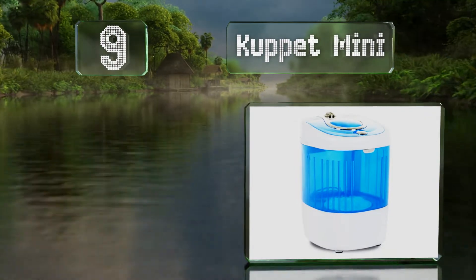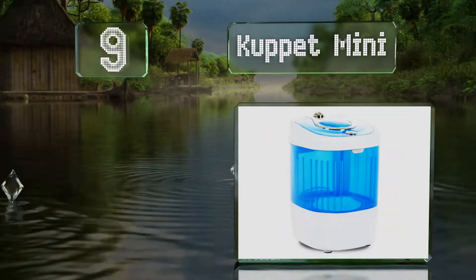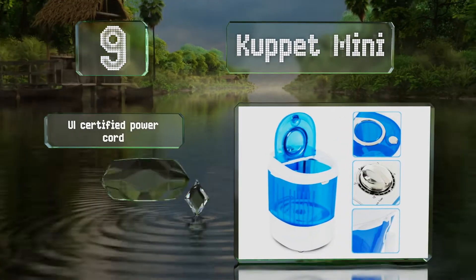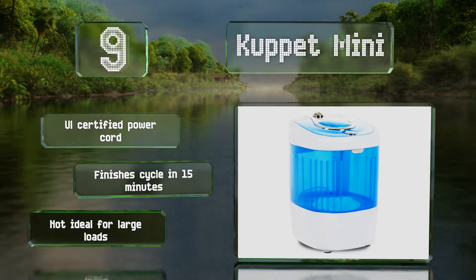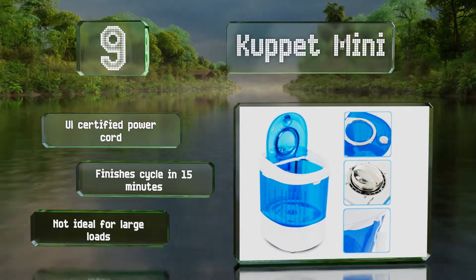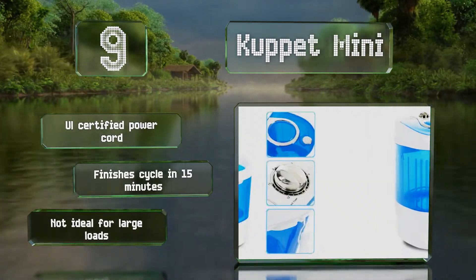At number nine, the Cupid Mini is suitable for apartments, RVs, or motorhomes thanks to a small footprint and a low weight of 12.2 pounds. This compact size also means lower power consumption, and it can still handle up to 7.7 pounds of laundry. It's equipped with a UL certified power cord and finishes a cycle in just 15 minutes, but it's not ideal for very large loads.